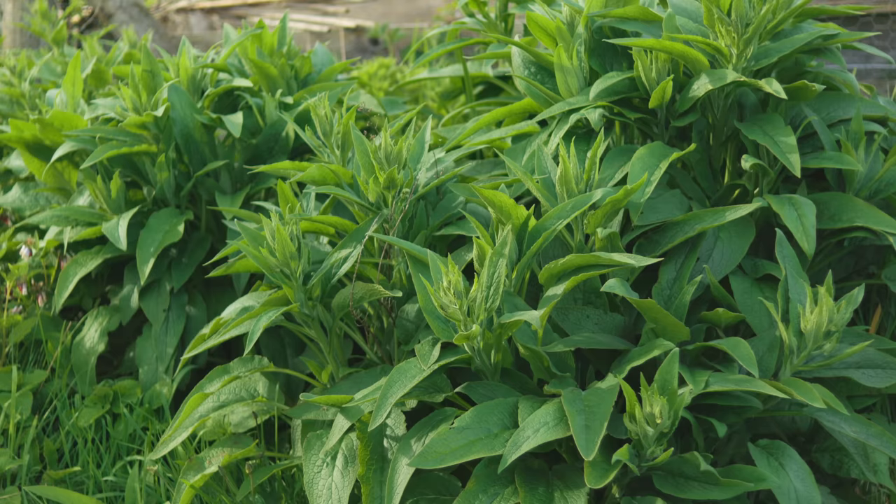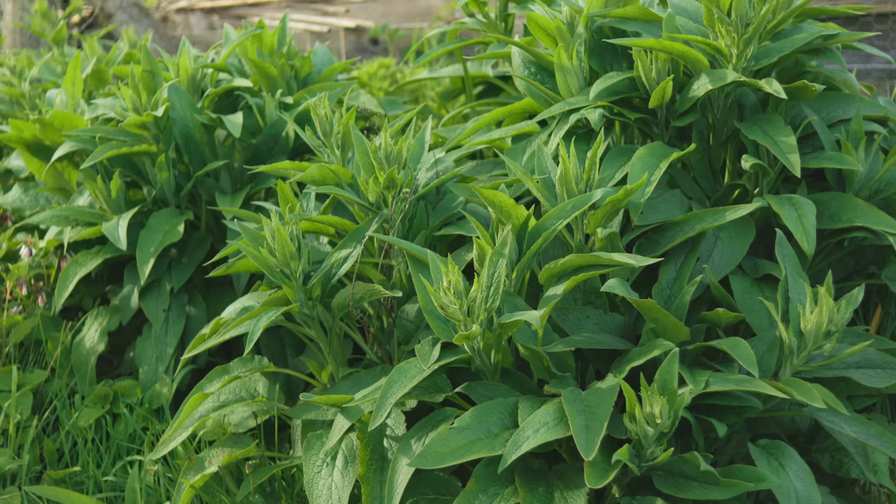Earlier in the video I mentioned comfrey. Comfrey is one of 11 natural mulches that I highly recommend for permaculture growing. I recently made a video right here where you can find out all about those 11 to help you grow really nice crops and improve the health of your soil.